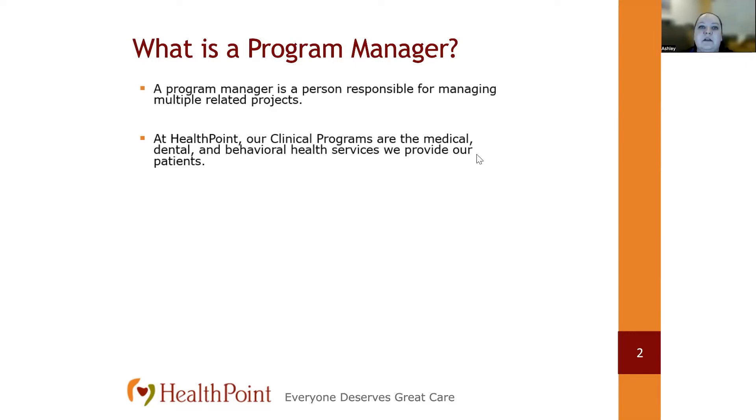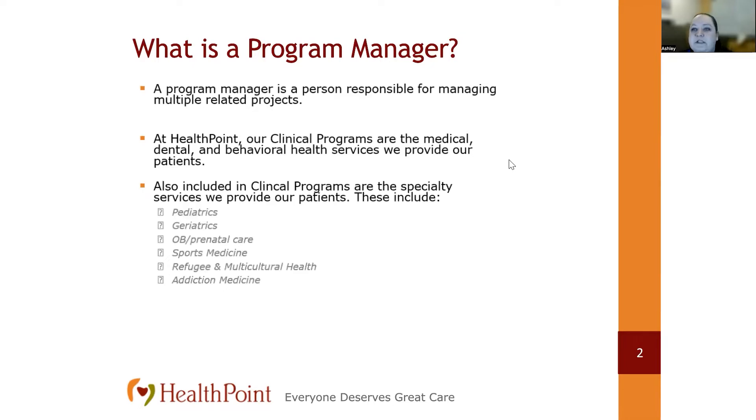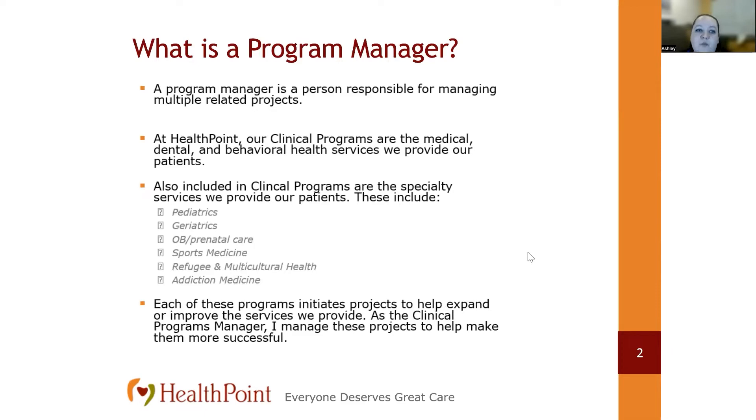Clinical programs within HealthPoint are those medical, dental, and behavioral health services that we provide our patients. In addition to primary medical, dental, and behavioral health services, we also have specialty services including pediatrics, geriatrics, OB prenatal care, sports medicine, a program specifically for new refugee arrivals, and addiction medicine. As the clinical programs manager, I support these specialty programs by helping manage projects that are initiated to expand or improve the services we provide our patients.